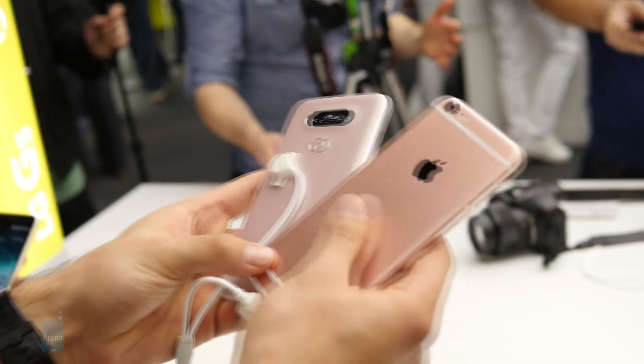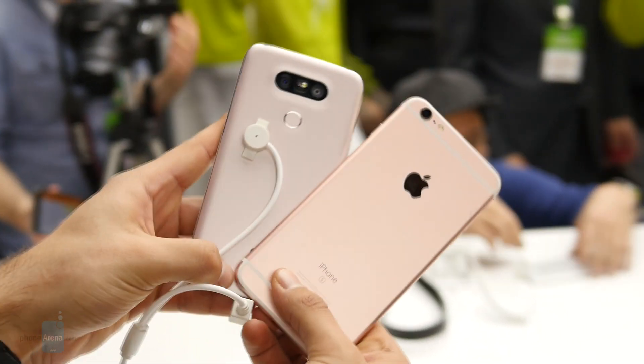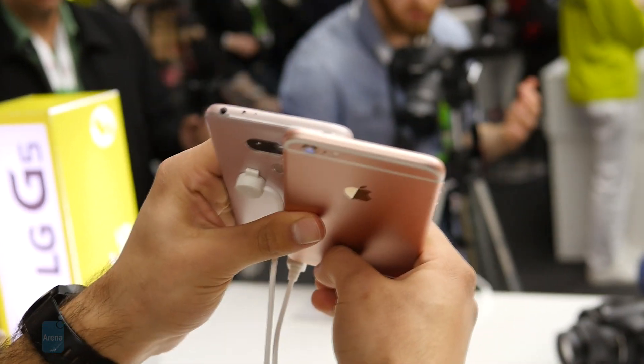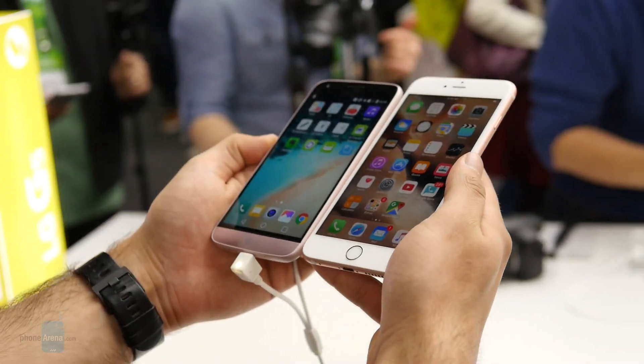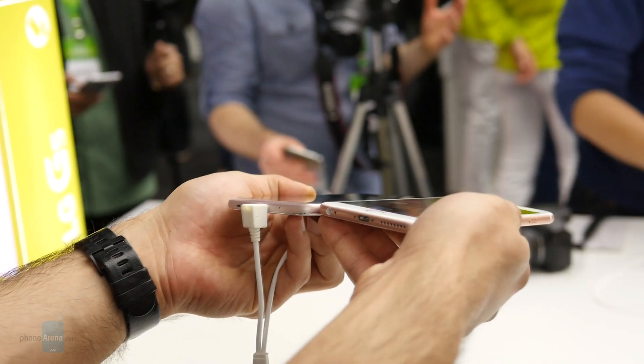While the G5 is by no means a small phone, we can see how one-handed usage would be an option, whereas with the iPhone 6S Plus, the size makes anything but two-handed use a liability. With the G5, LG is going back to a more manageable screen size compared with its last two predecessors, and the 5.3-inch IPS panel sure looks good in person.